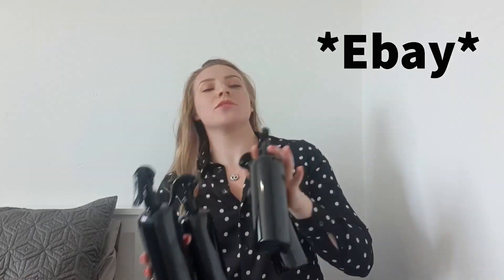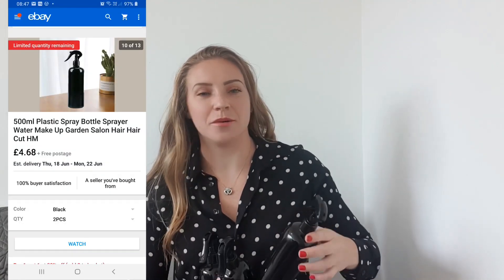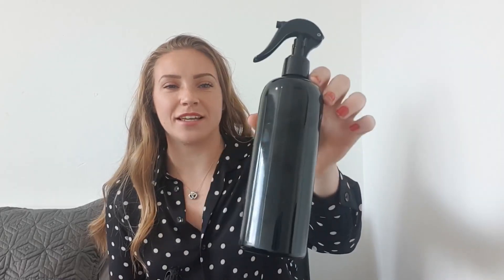Also from Amazon, I've ordered these spray bottles — four of them. Just basic easy black spray bottles like that.